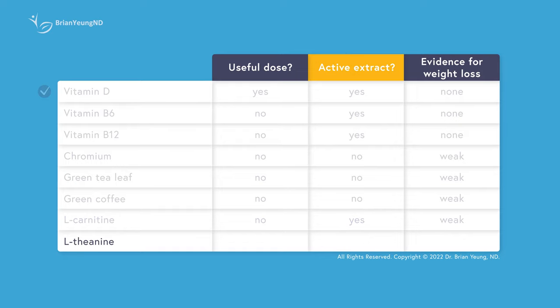L-carnitine is another amino acid that's often used to help support cognition and improve wakefulness. It's not expected to do anything for weight loss, but may support your efforts to exercise more and burn more calories through exercise. You're probably not going to get this effect from Javaburn since the dosing is again a little too low.